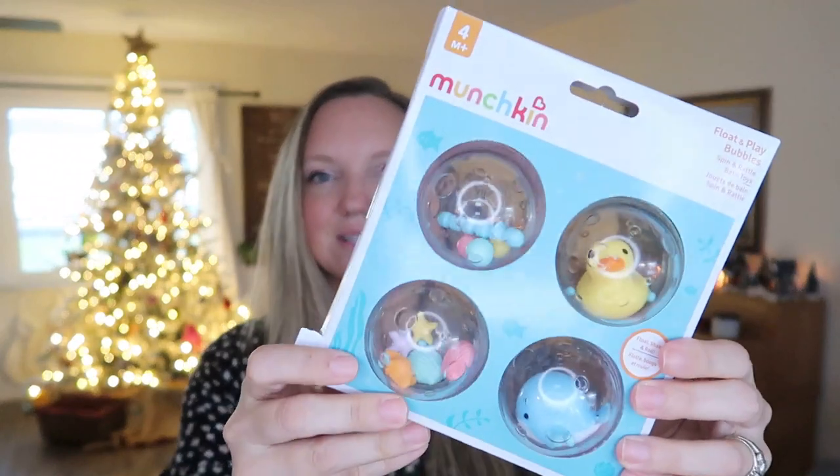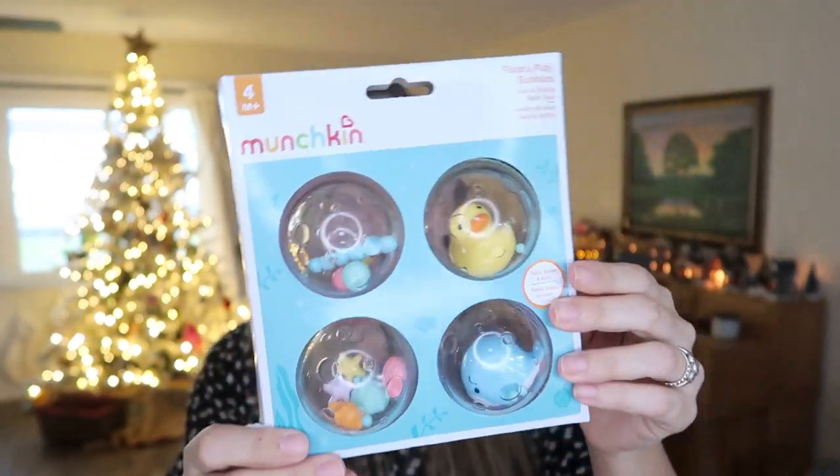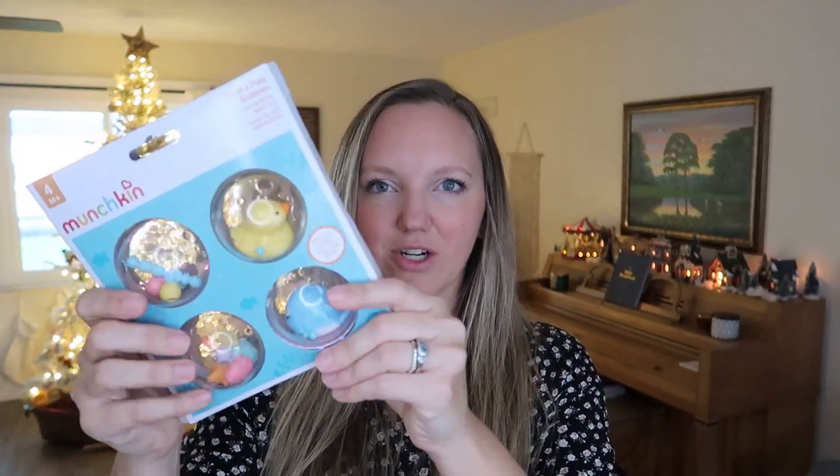She has this little set of bath toys — these float and play bubbles going in her stocking. She loves bath time, she is a water baby 100%, so I got these for her to enjoy when she's taking a bath. I thought I'd take them out of the packaging and just put them in her stocking.